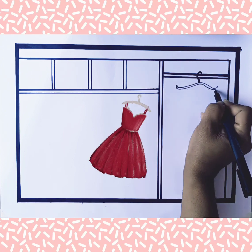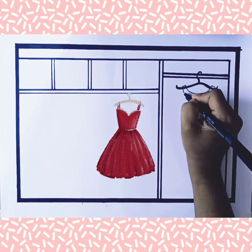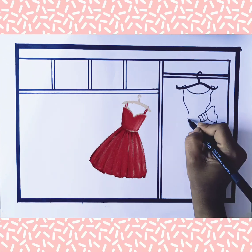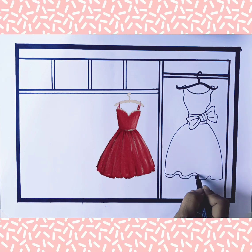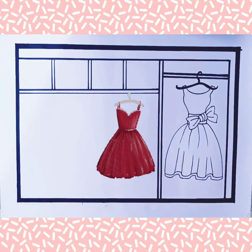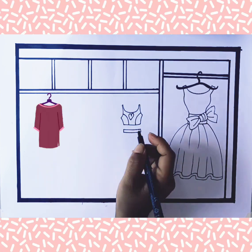First, I am drawing a cute dress. Wow, this dress is so beautiful.